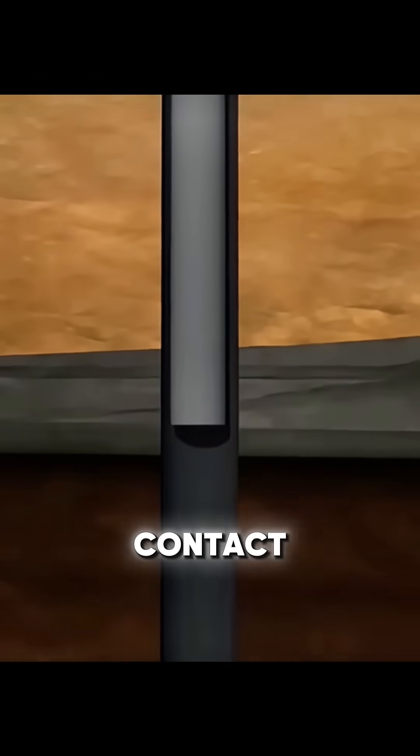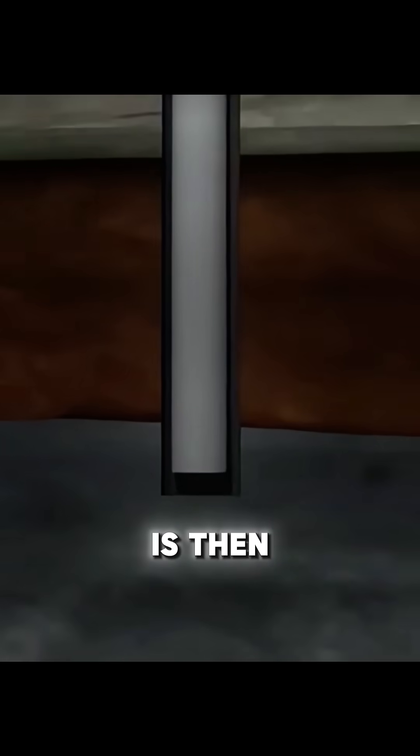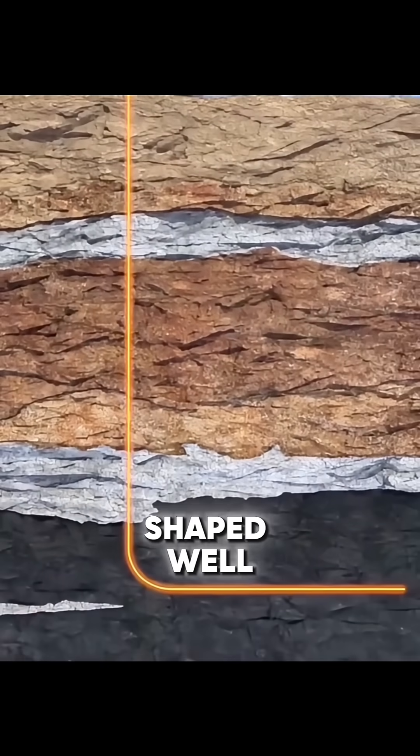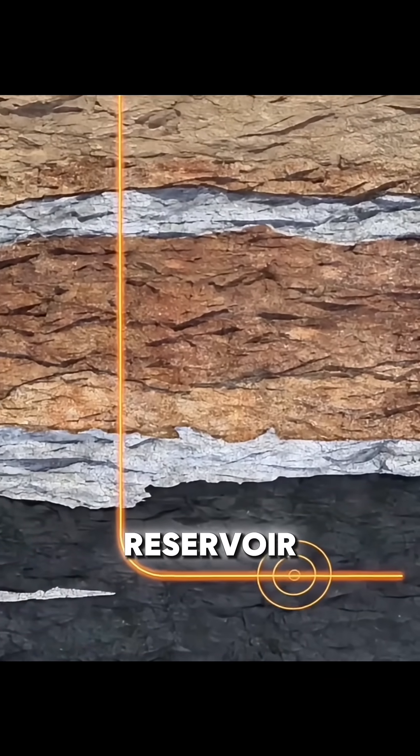Vertical wells contact limited shale, so the drill is then steered horizontally along the shale layer, forming an L-shaped well that greatly increases reservoir contact.